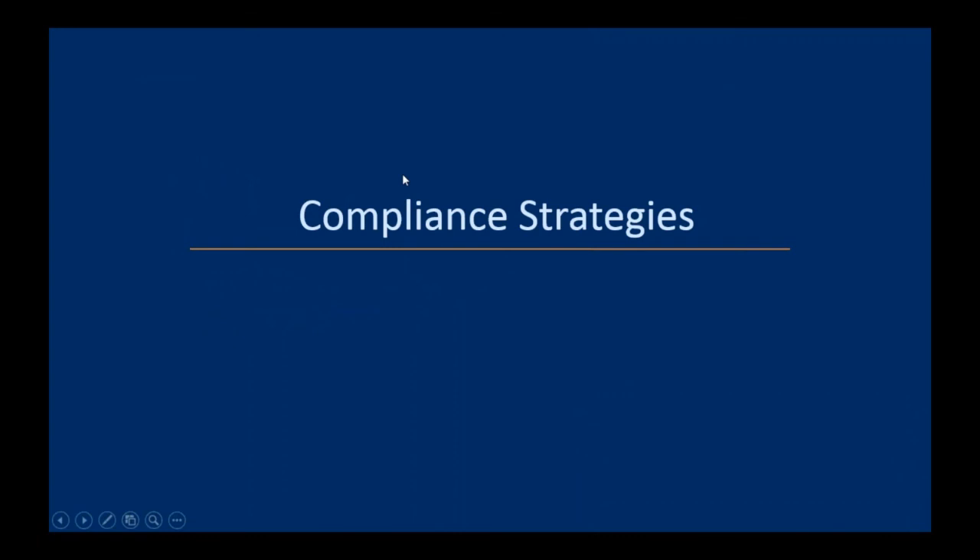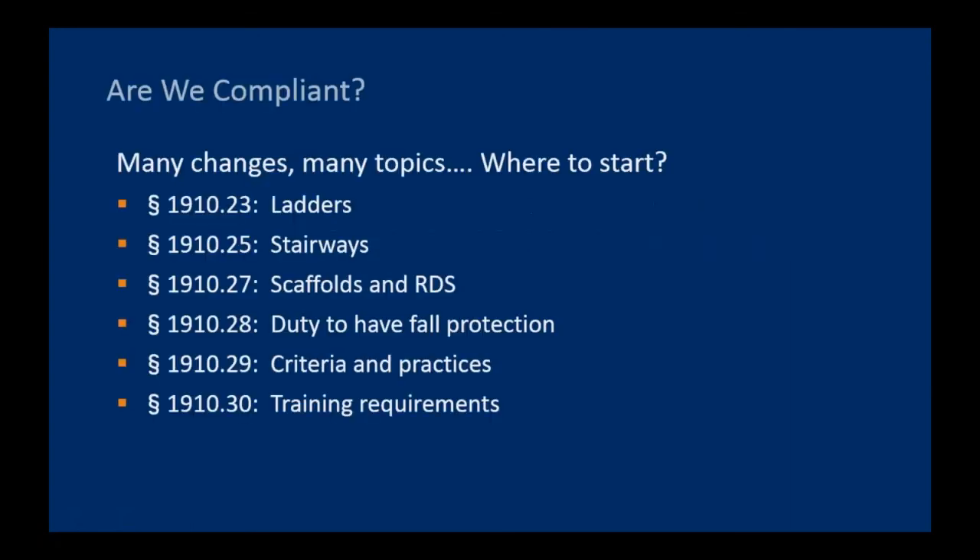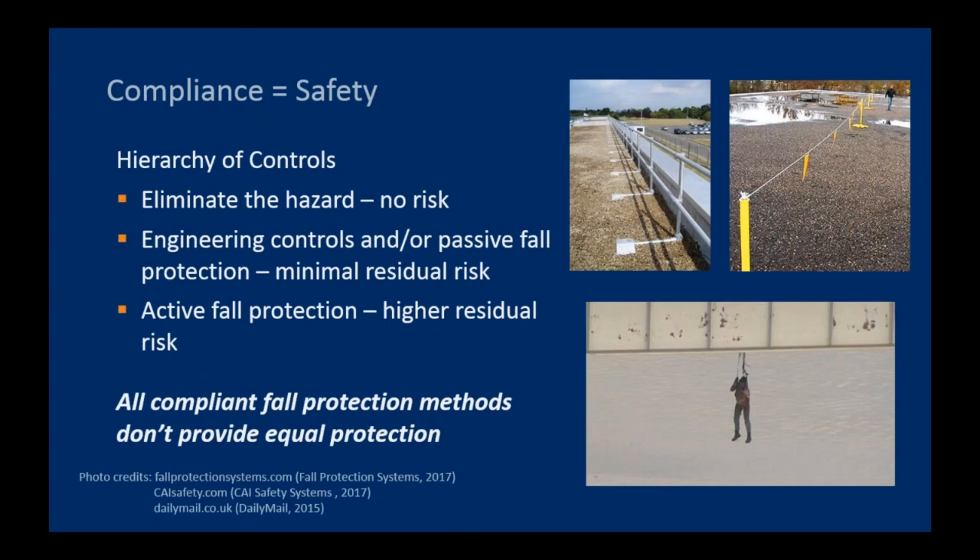Now I'm going to turn it over to Kurt, who's going to talk about compliance strategies. We've given you all a lot of information to digest. I'd like to spend a few minutes talking about how we systematically approach a safer workplace and pursue OSHA compliance. If we're not there already, how can we work toward it or maintain it in light of these new rules? There are so many changes with these new regulations, and interpretations of many of them are unclear. Hopefully by now you're already identifying some areas where your own operations may be affected.